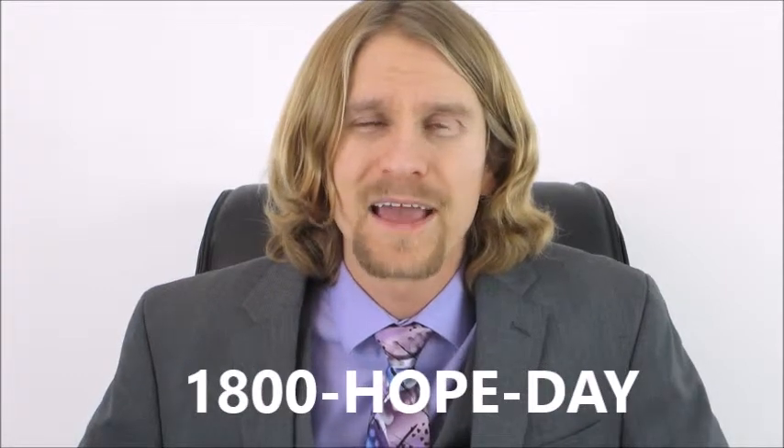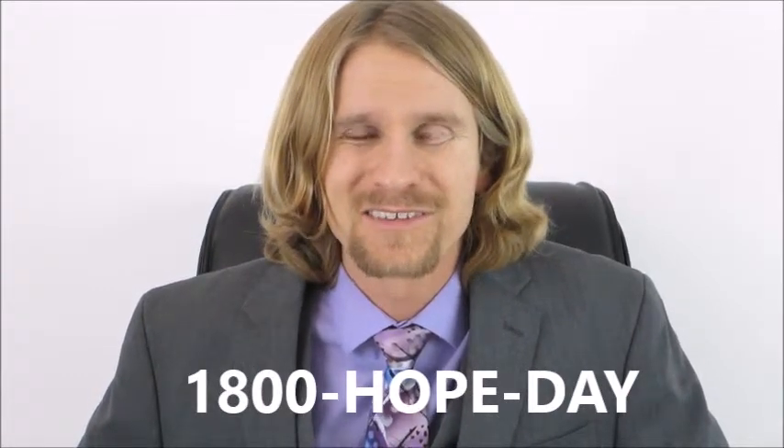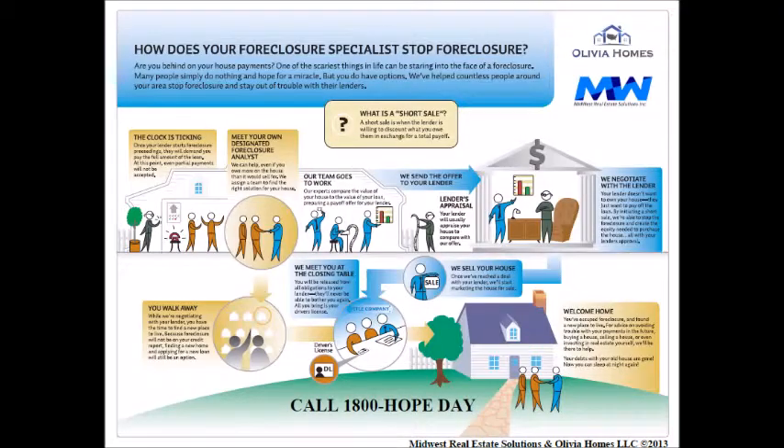Pick up the phone and call us at 1-800-HOPE-DAY. I look forward to speaking with you soon. We can get through this together. We'll see you soon.